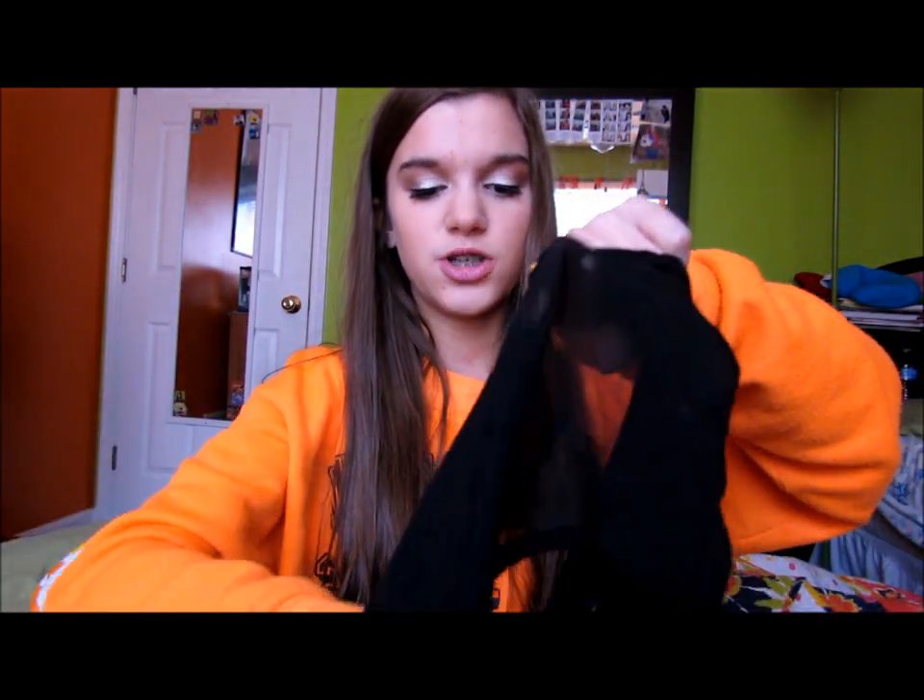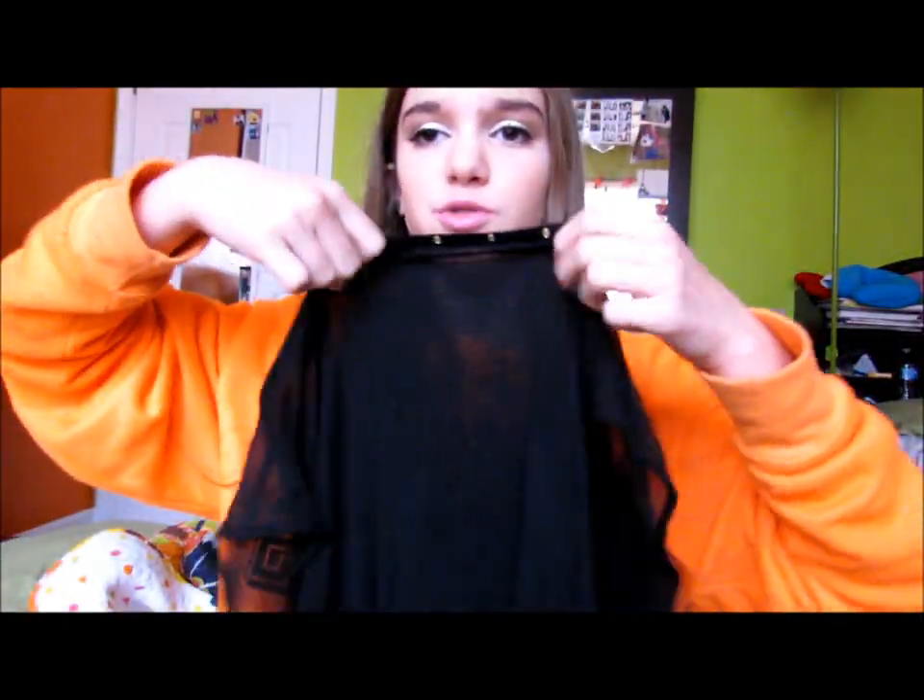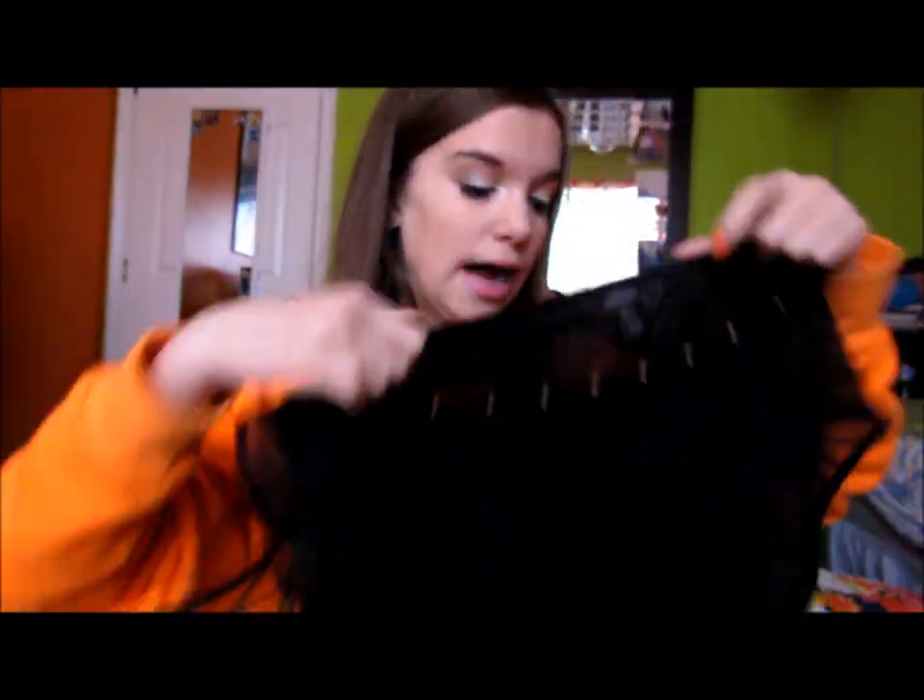I just got three shirts. The first one is just a long black shirt, and it has little gems around the collar on the front and back, but then the sleeves are sheer. I just thought it was really cute and simple, and it was really cheap too - it was only $11.80.